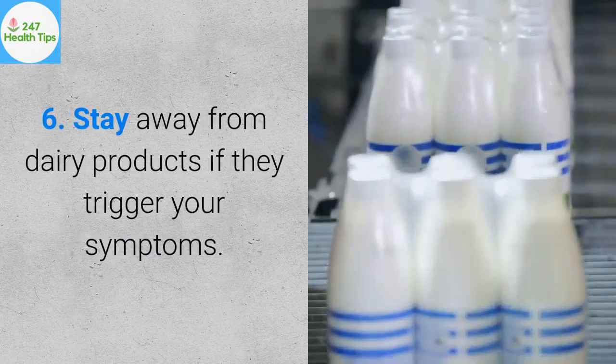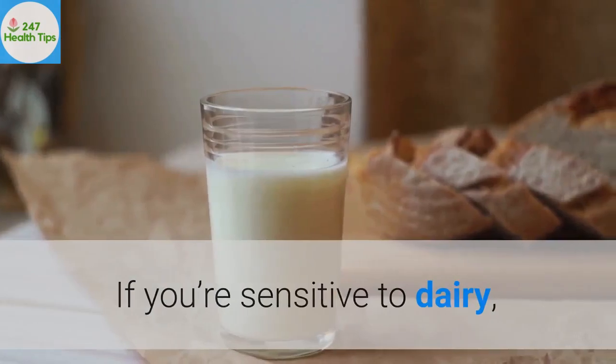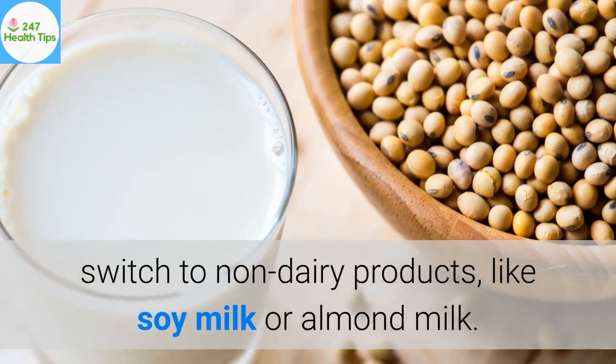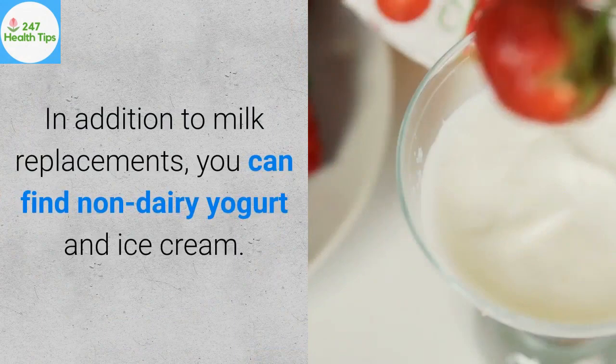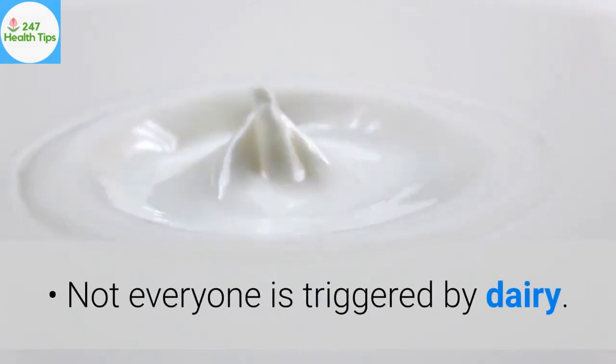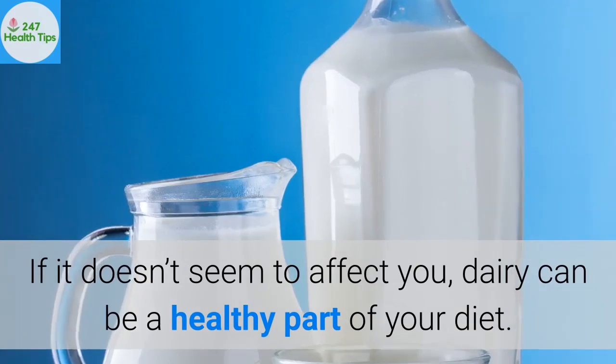6. Stay away from dairy products if they trigger your symptoms. If you're sensitive to dairy, switch to non-dairy products like soy milk or almond milk. In addition to milk replacements, you can find non-dairy yogurt and ice cream. Not everyone is triggered by dairy — if it doesn't seem to affect you, dairy can be a healthy part of your diet.